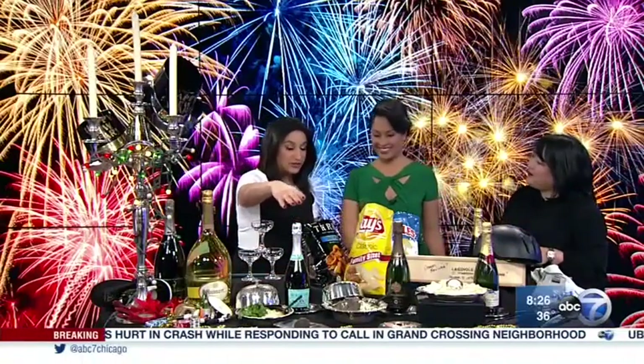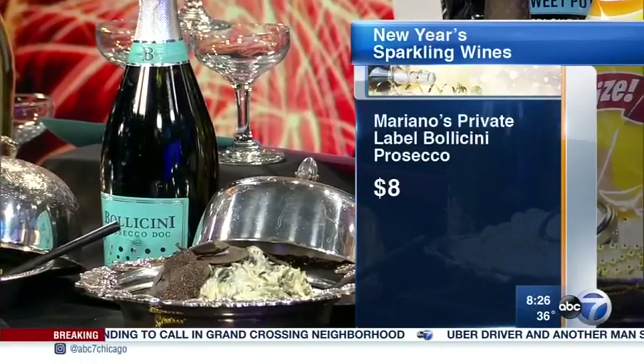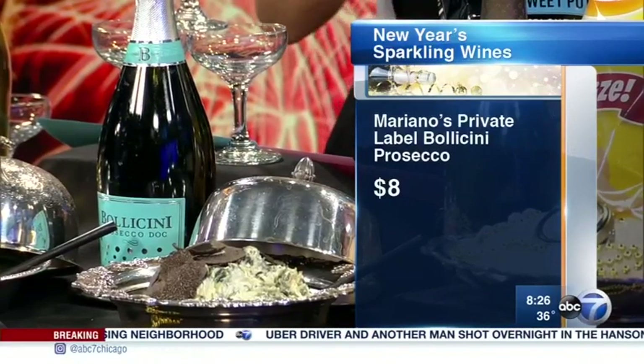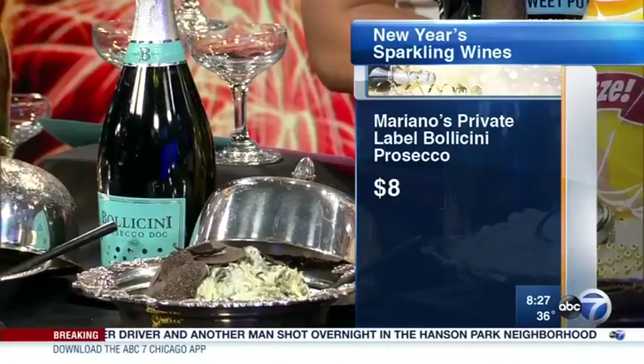Prosecco is a great option — for example, my sister who doesn't drink much will have a little something for the holidays because it's sweet and light. It's easy, sweet, and affordable, and all your friends are going to be excited to toast the new year with it.